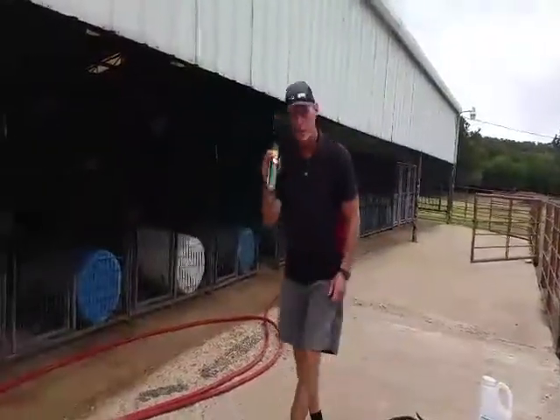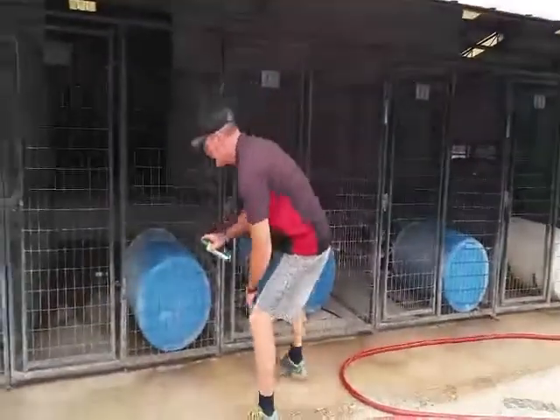The second thing we do is take the Repel DEET and spray the back of the kennels.